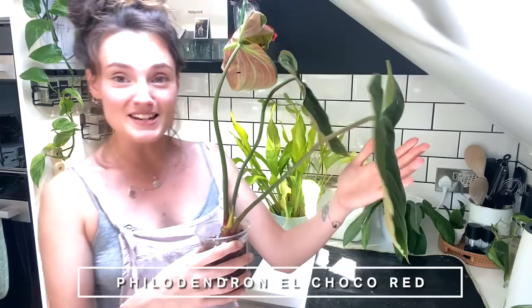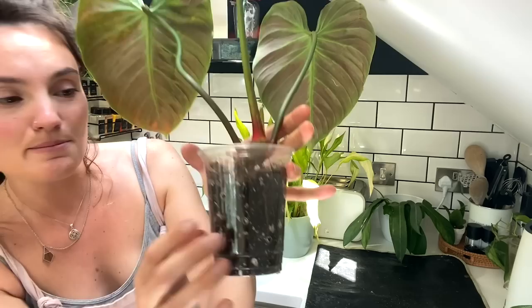The first thing I want to do involves a brand new wishlist plant I haven't shown you yet - I only got it a few days ago. If you've watched my wishlist videos, you'll know I've wanted this plant for such a long time: it's the Philodendron El Choco Red, which I've finally added to my collection. Some of my planty friends grouped together to get me a plant when I first moved into my flat.